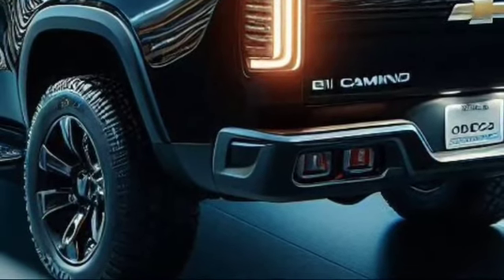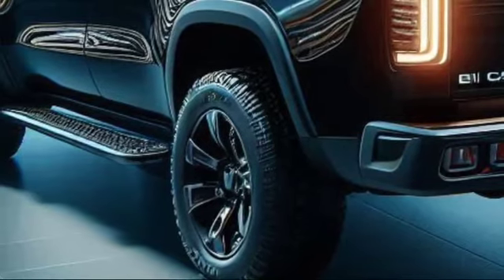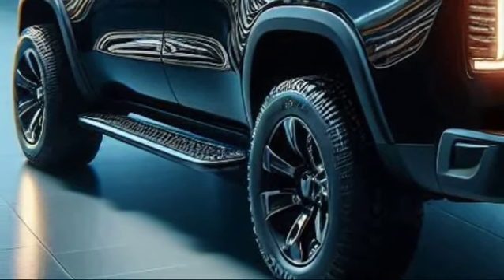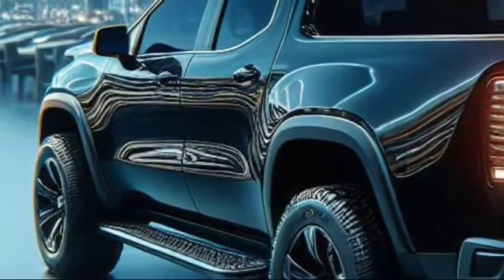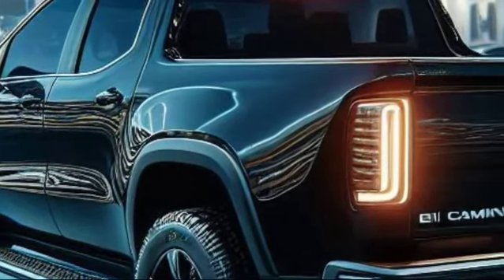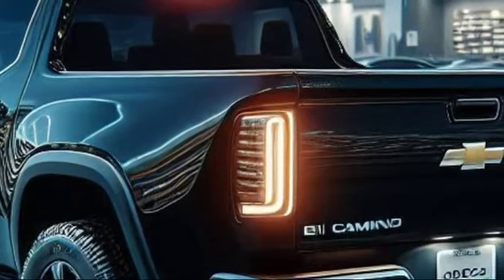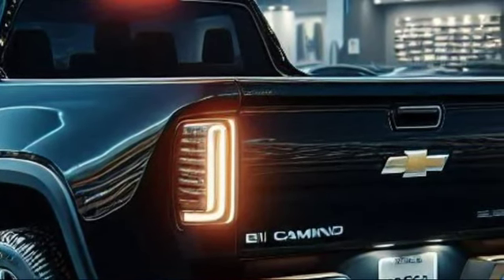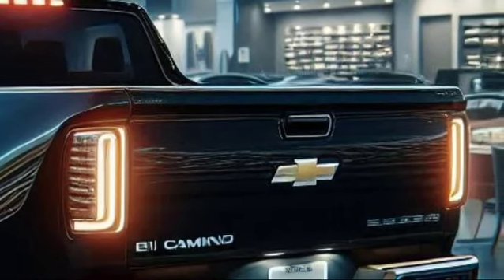At the rear, the 2025 El Camino continues to impress. The tailgate is adorned with bold Chevrolet lettering reminiscent of the classic models, while the taillights feature a modern LED design. The dual exhausts hint at the power that lies beneath the hood, and the rear bumper integrates seamlessly with the overall design, giving it a clean and refined look.